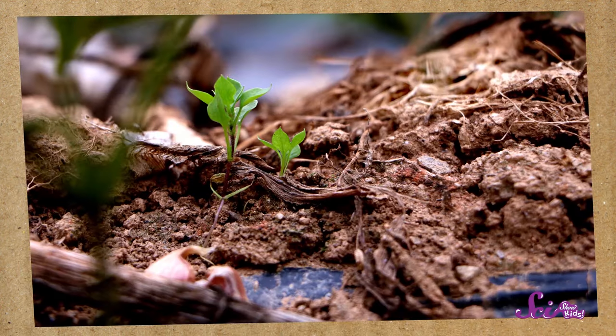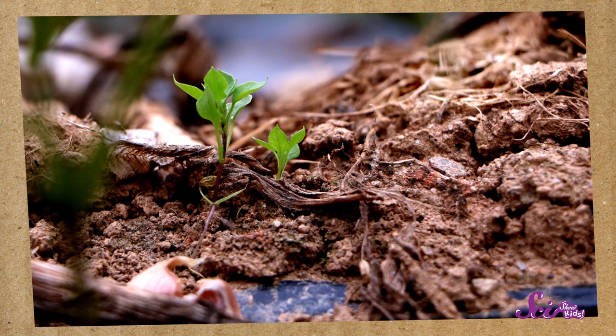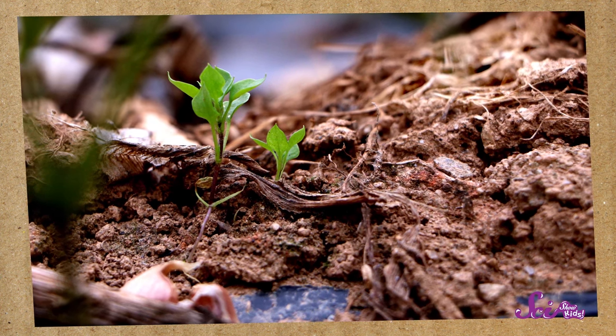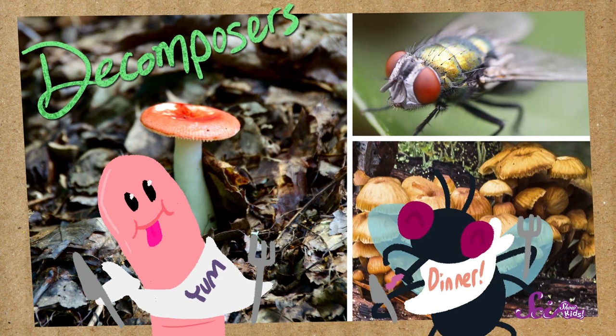But plants need nutrients, too. New baby plants growing in the forest get their nutrients from the soil, where they can soak them up through their roots. So how does all that good stuff in the dead logs and leaves get into the soil? Well, most of the time, a lot of the work is done by decomposers — insects and fungi and other living things that eat old, dead stuff, breaking it up into smaller pieces and passing the nutrients into the soil.